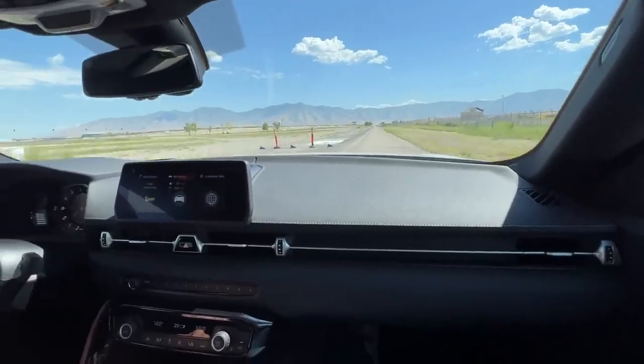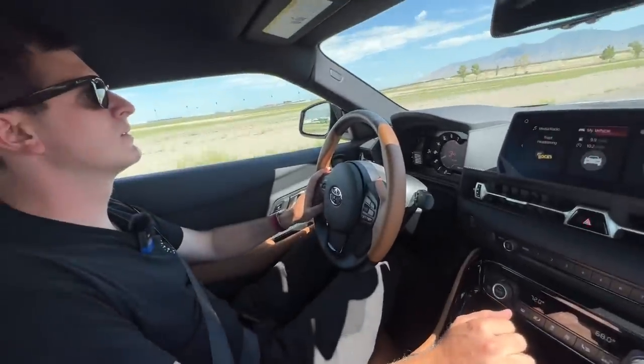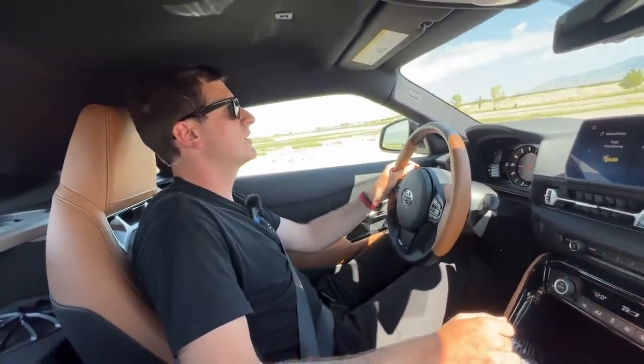We're living in a world where dealers are playing shenanigans with all these highly aspirational cars. Toyota said they want to build cars that are aspirational and attainable.